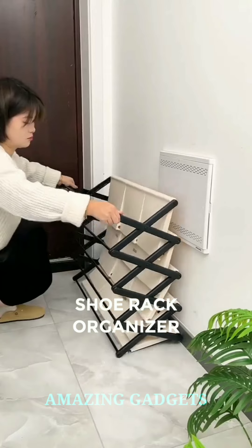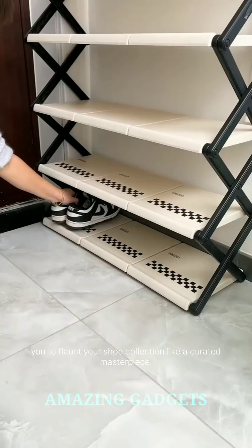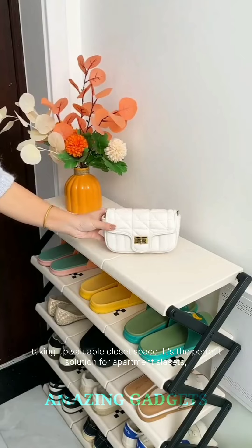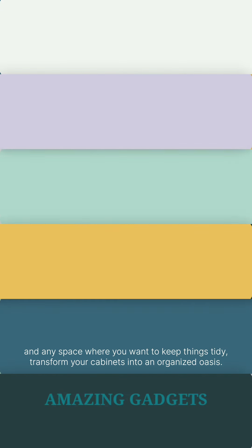Who says organization can't be glamorous? Our shoe rack shelf effortlessly combines sleek design with practical storage, allowing you to flaunt your shoe collection like a curated masterpiece. The compact design means you can neatly store your shoes without taking up valuable closet space. It's the perfect solution for apartments, closets, and any space where you want to keep things tidy.